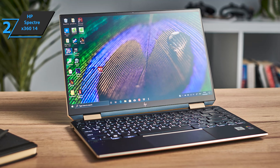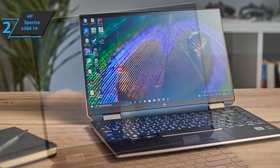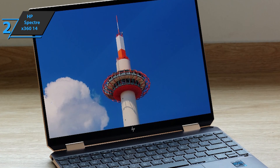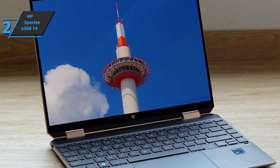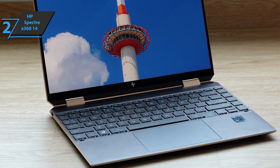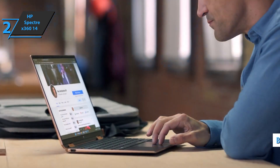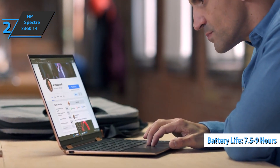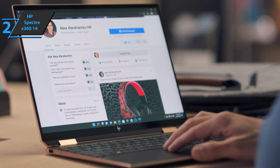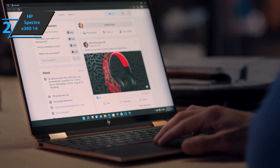It is a 100% sRGB panel with Corning Gorilla Glass NBT protection and touch support. The device offers exceptional viewing angles and perfectly fulfills its general purpose. As for the battery, the 66Wh battery is worth the extra weight. In tests, it delivers an average of between 7.5 and 9 hours of actual use, consisting of office work, web browsing, social networks, and multimedia, all at about 50% brightness with a constant Wi-Fi connection.